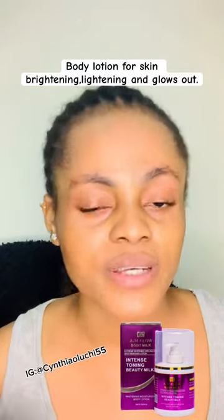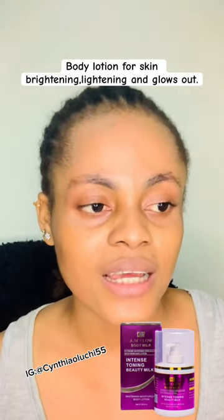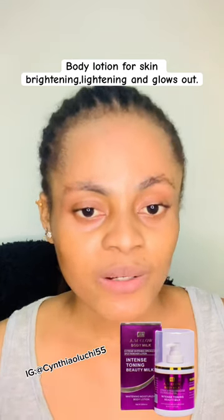They also have a facial cream — if you want to get the facial cream, you can get it, because that one will actually help you with dark spots on your face. This particular body lotion moisturizes your body, glows out your skin, and lightens your body.